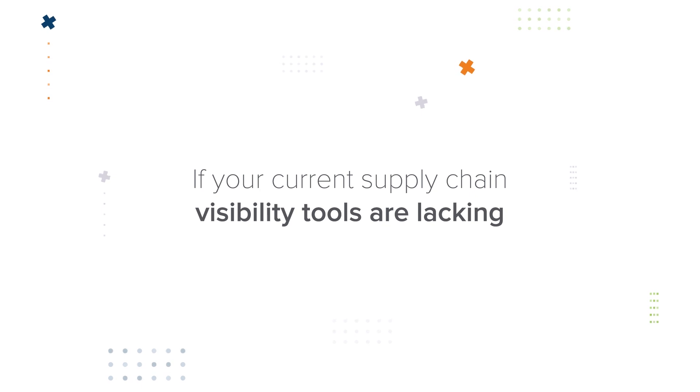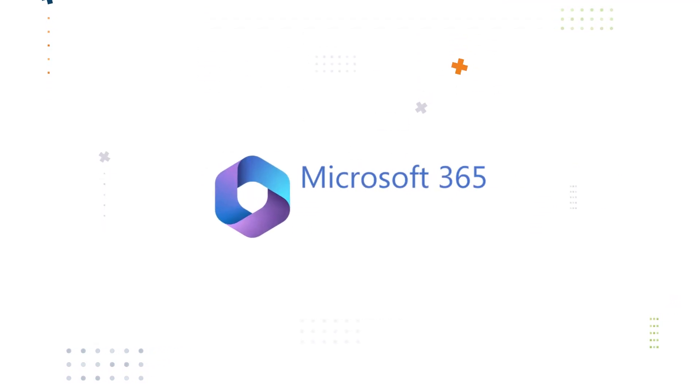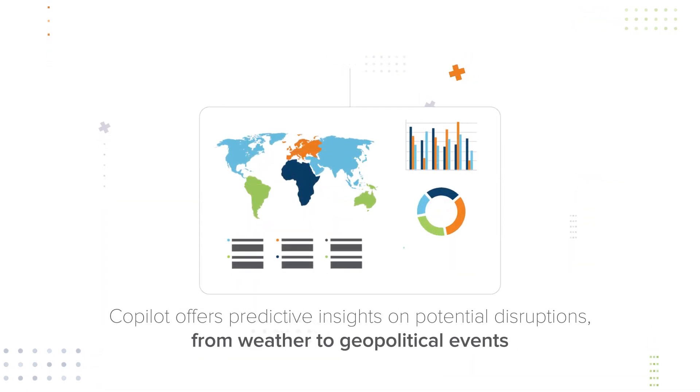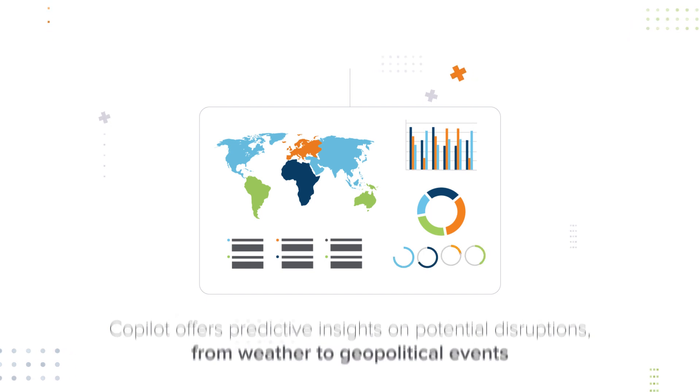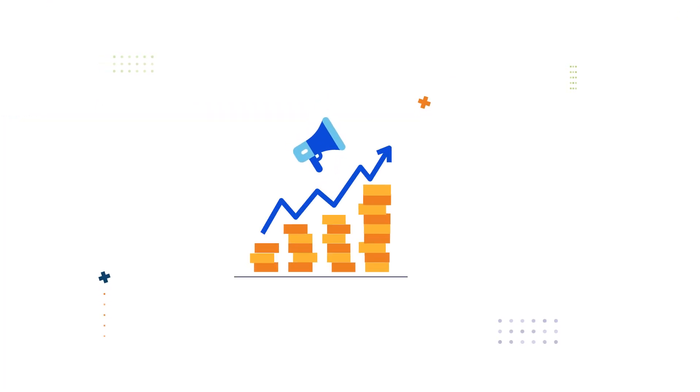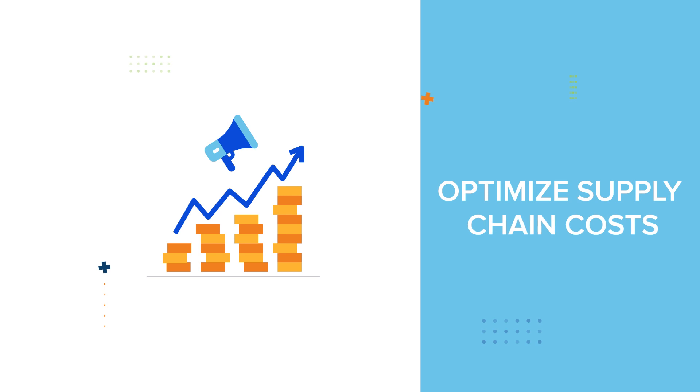If your current supply chain visibility tools are lacking, Co-Pilot's AI capabilities are the answer. It not only offers predictive insights on potential disruptions — from weather to geopolitical events — but also translates these insights into real-time actions. And with the potential to double profits by optimizing supply chain costs, the benefits are clear.